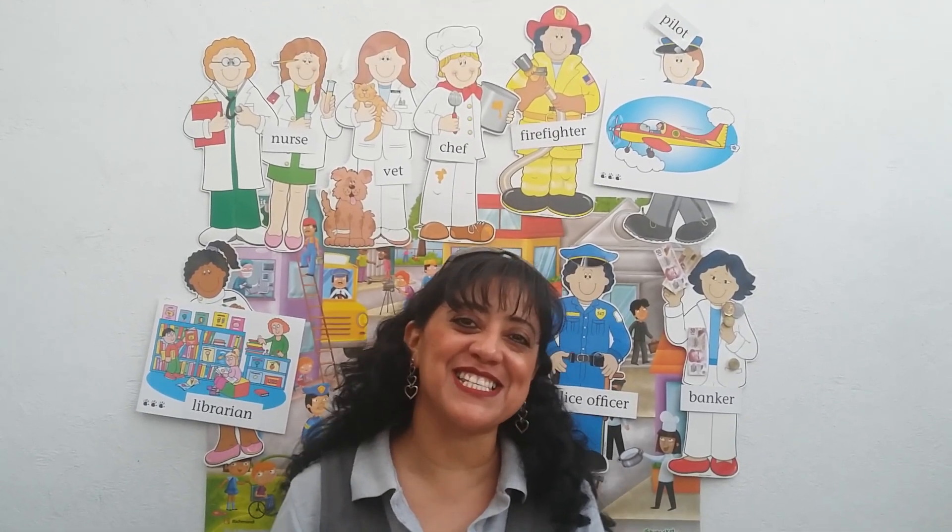Good morning, kids. Welcome again to another class. Today is Thursday. What day is today? Today is Thursday. What month are we in? We are in June. What do we celebrate in June? We celebrate Father's Day.